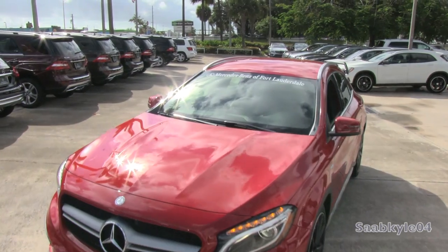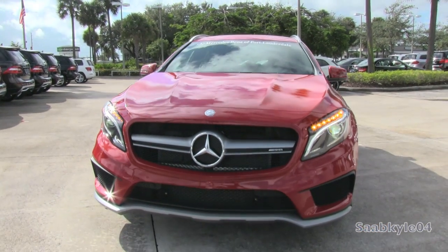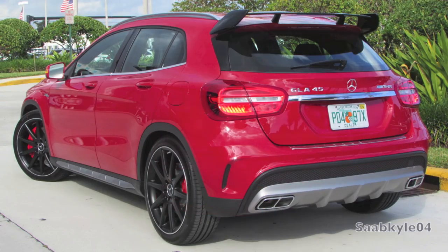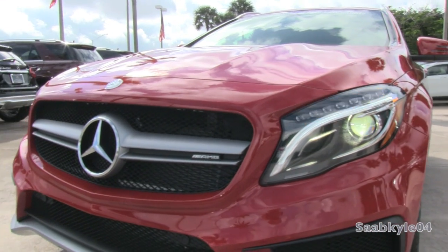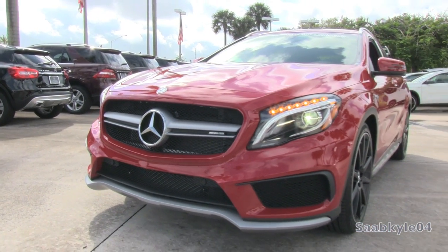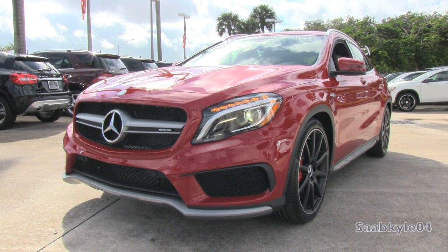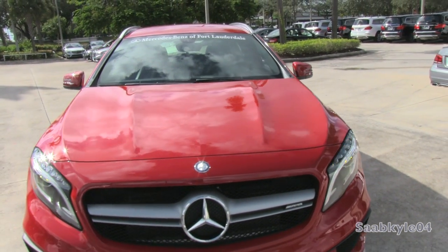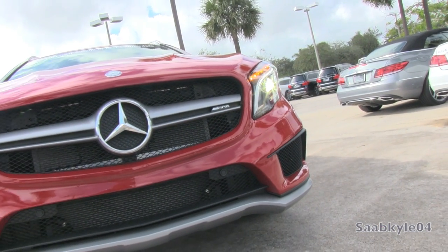The GLA rides on the same wheelbase as the recently-launched CLA. Together, they represent the most affordable new models in the Mercedes lineup, with a base price starting at just under $30,000 for the CLA250 and $33,300 for the GLA250. As we've seen with the CLA45 AMG covered in a previous video, the dream of owning an AMG product is closer than ever before. The new GLA45 AMG is no exception, with a starting MSRP of $48,300.